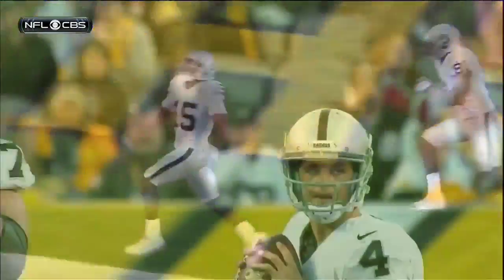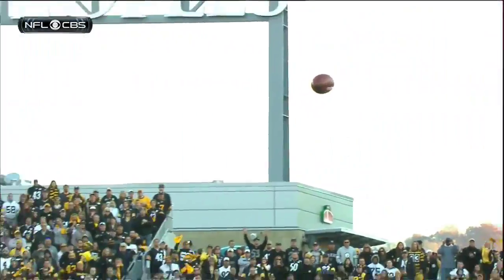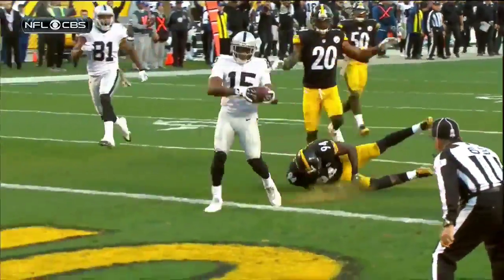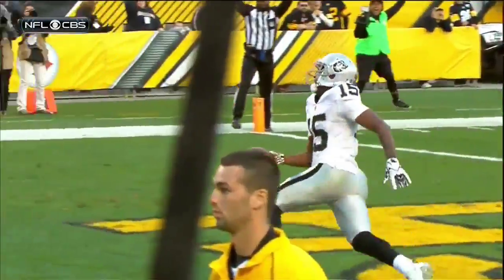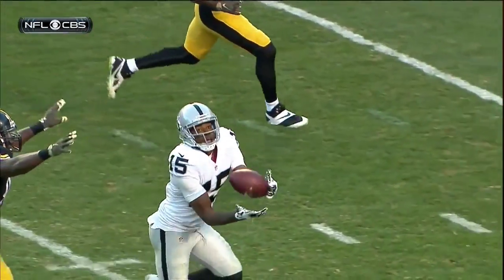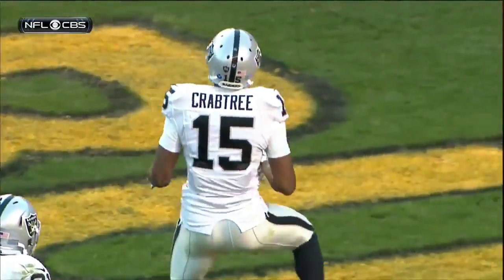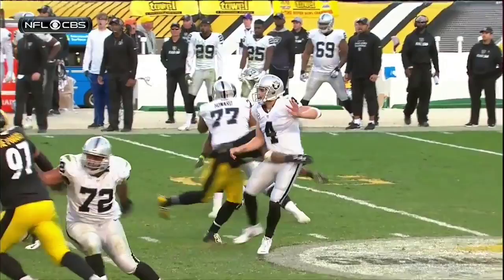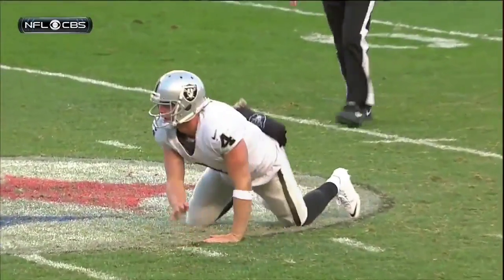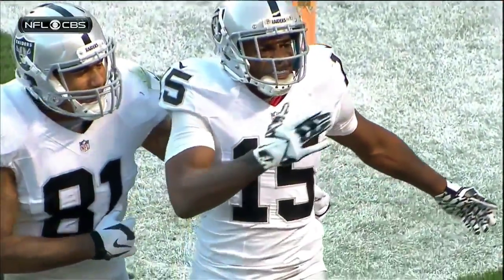The other thing about before the throw — he saw the coverage. He saw he had a linebacker, Timmons, trying to stay with a wide receiver. And also, Timmons had his back to the quarterback. The quarterback's mind says there's nobody there — he can't see the ball. And also, being able to deliver under pressure as he gets hit. Remember, it was the low hit by Ryan Shazier that brought the personal foul penalty that kept the drive alive for the Raiders.